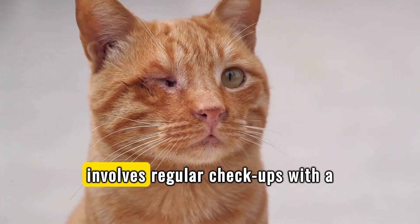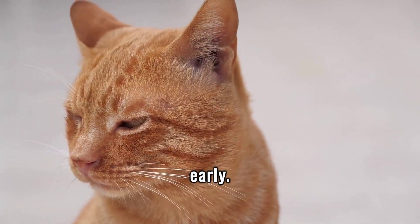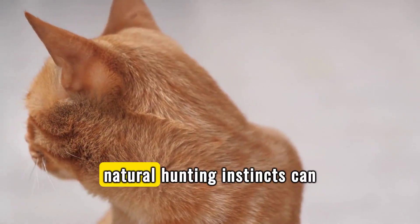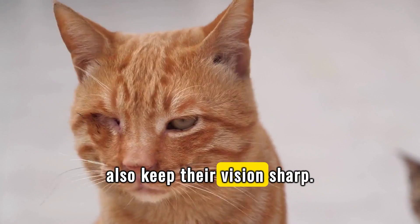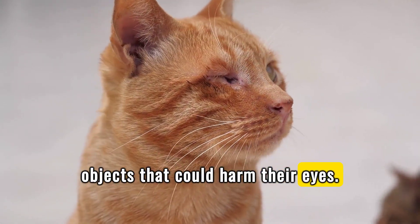Caring for your cat's vision involves regular check-ups with a vet to catch any eye issues early. Providing toys that stimulate their natural hunting instincts can also keep their vision sharp. Ensure their environment is safe from sharp objects that could harm their eyes.